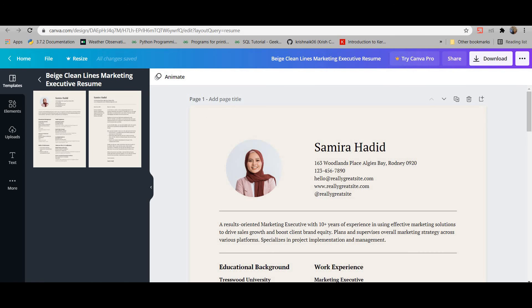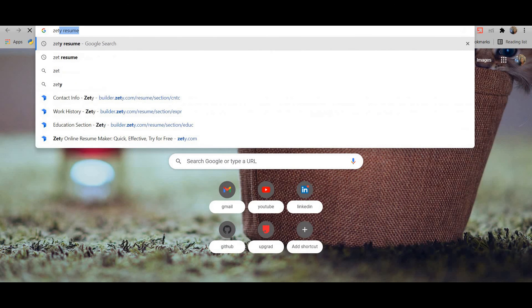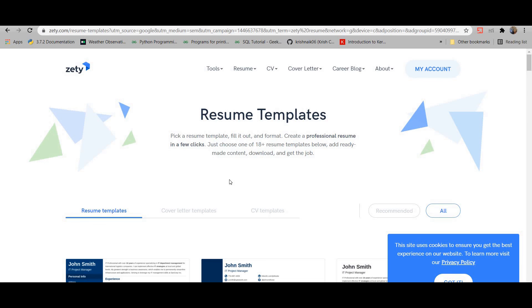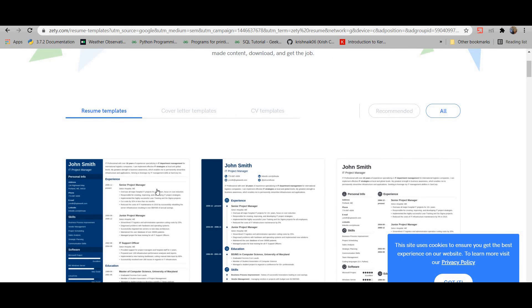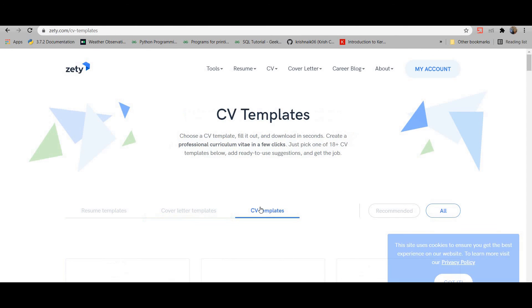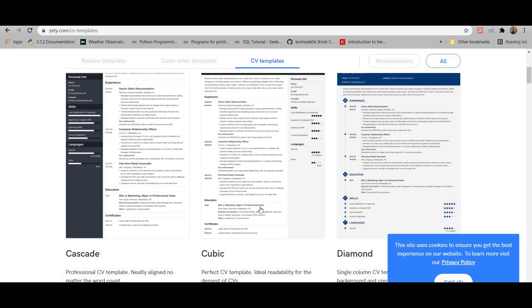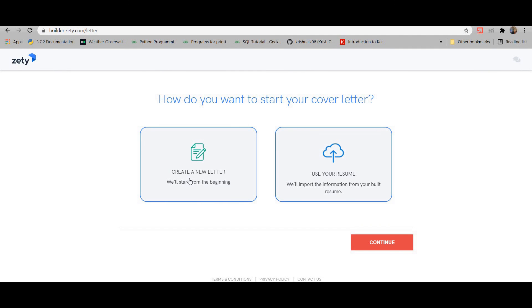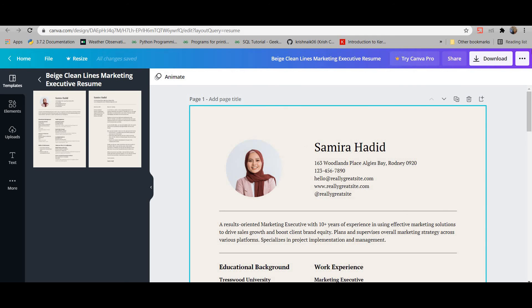Another website worth mentioning is Zety Resume. If you find it difficult to write about yourself, this site has a lot of resume templates and cover letter templates. You can use Word and take hints from their templates. Note that Zety is not free — it requires around 200 rupees to create a resume or cover letter. If you want a very polished professional result you can use it, but otherwise Canva is more than enough and completely free.